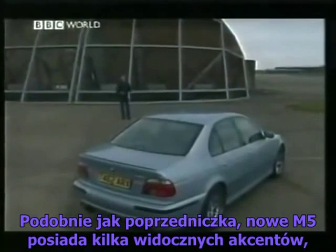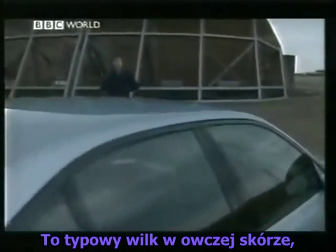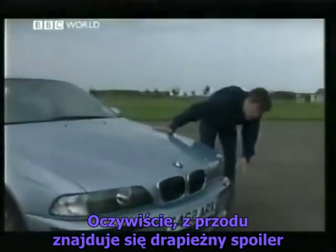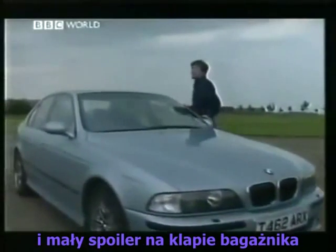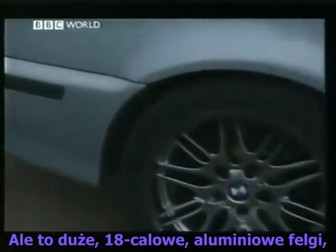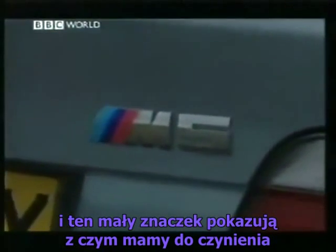Like its predecessor, the new M5 has few external features to distinguish it from the rest of the 5 series. It's a classic wolf in sheep's clothing with little to give away the power that lurks beneath. Yes, it's got a more aggressive front spoiler, more aerodynamic door mirrors and a tiny spoiler on the boot lid. But it's only really the 18-inch double spoke chrome shadow wheels, the four stainless steel tailpipes, and this little badge that really give the game away.